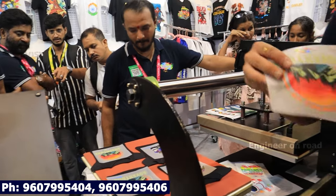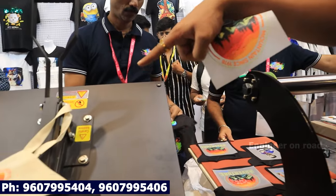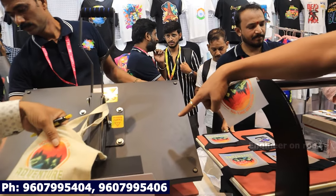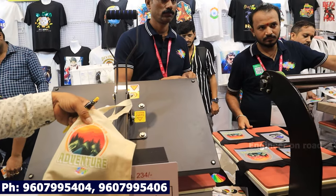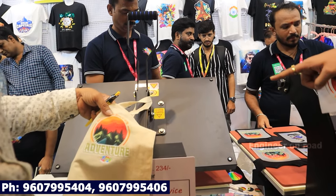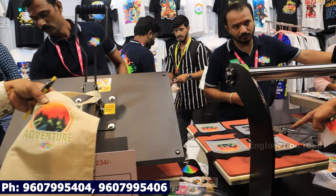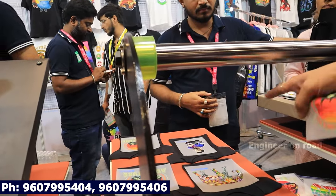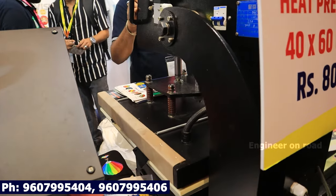When we give it to our customers, we need to print it. It is a manual model. It starts from ₹18,000. It is 60 by 40 inch size. And this size is automatic — it is a two-bed system. Here you have to press it for 10 seconds on one bed.